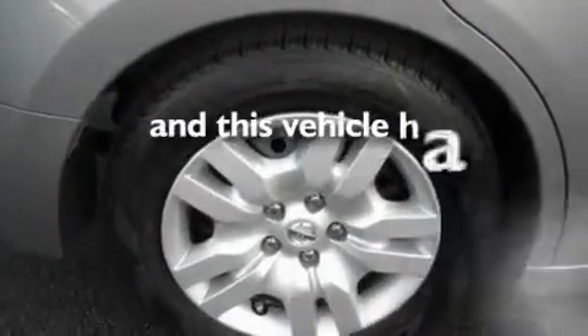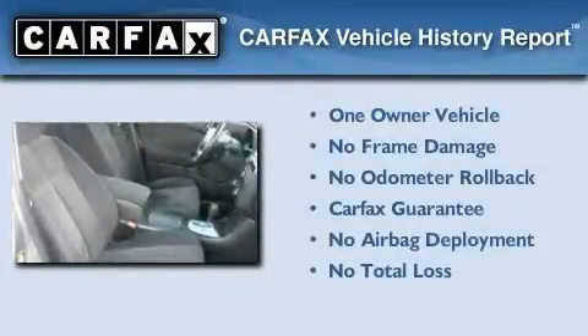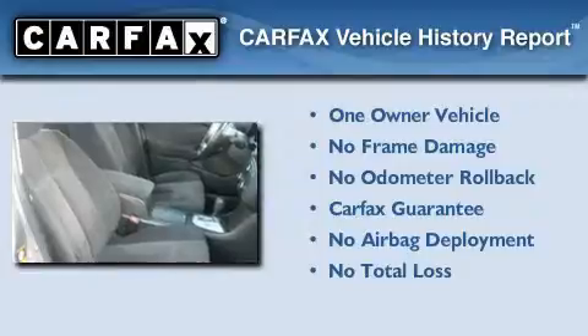This vehicle has fewer than 63,000 miles on the odometer. This Nissan has had only one owner, and it qualifies for the Carfax buyback guarantee.